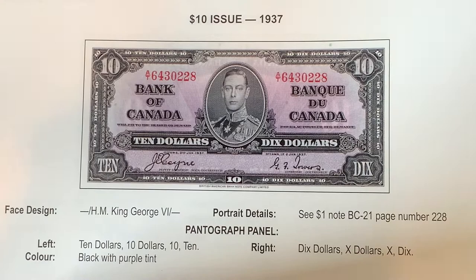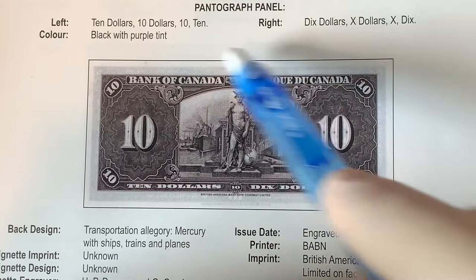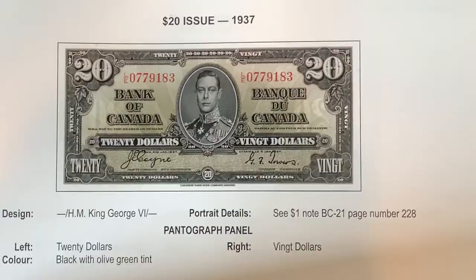The $10 bill and up, I'm going to have to use the book's example on these. The florets here are a little bit different, as with all the other ones, and it's still the same portrait. Your signature combinations are the exact same three: Coin Towers, Gordon Towers, Osborne Towers. The back of the bill, just like the other ones, lacks that black and red, but it does have that lovely purple color, and this one has a transportation allegory. Here are your prices for those. Z over D is going to be a rare type, quite expensive. M over T seems to be a little bit more expensive, but not much. And of course, the first ones to come out are quite expensive.